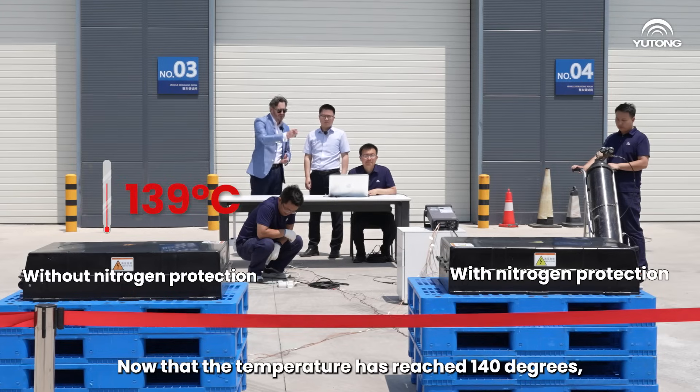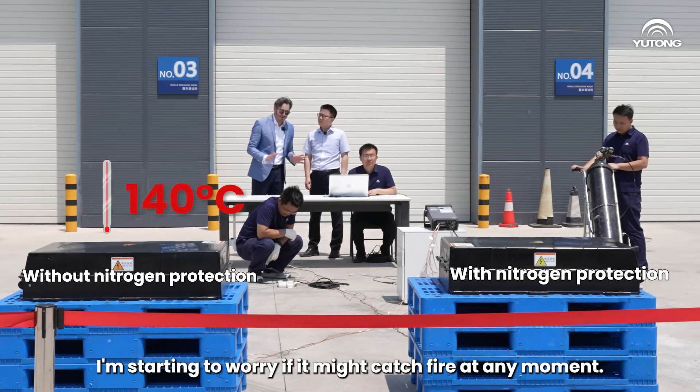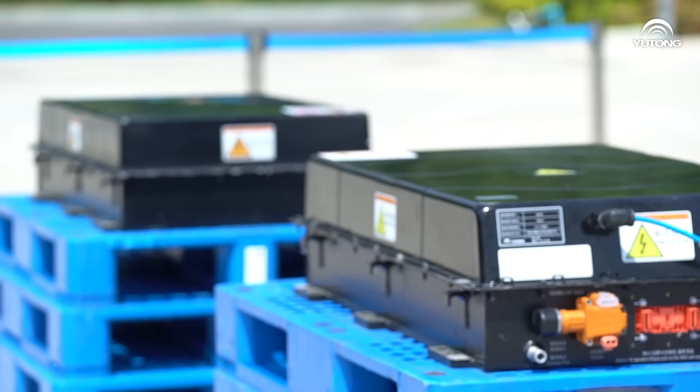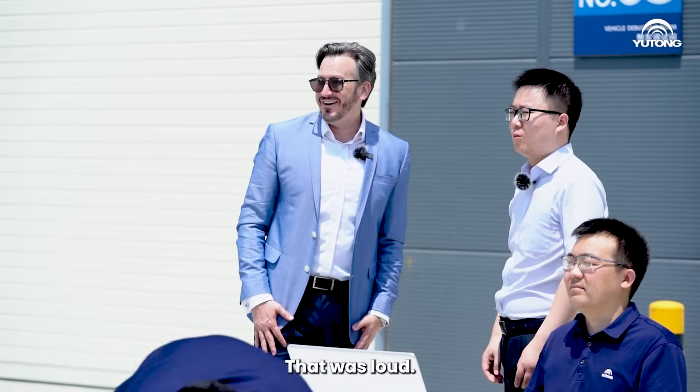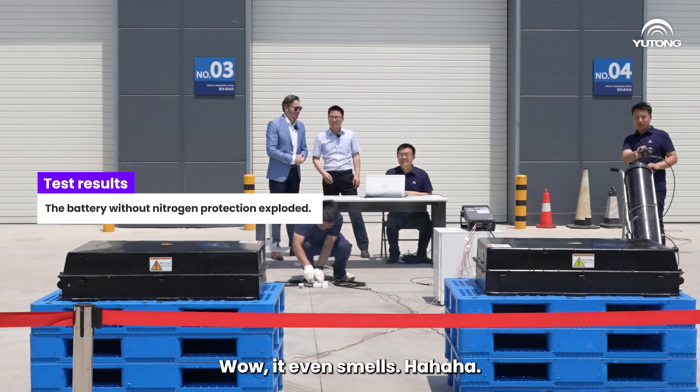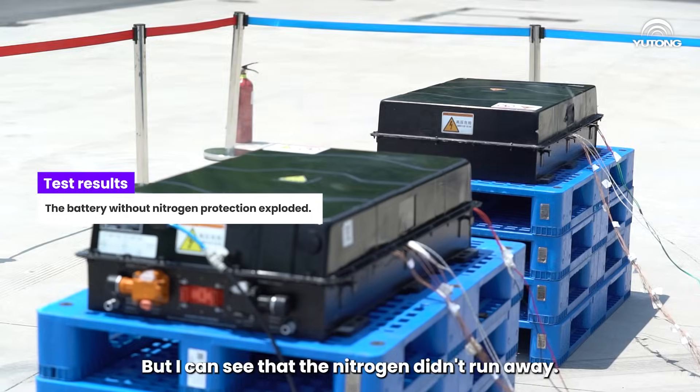Now that the temperature has reached 140 degrees, I'm starting to worry if it might catch fire at any moment. Whoa! That really startled me. That was loud. Are you okay? Yeah, I'm okay. Wow, it even smells. But I can see that the nitrogen didn't run away.